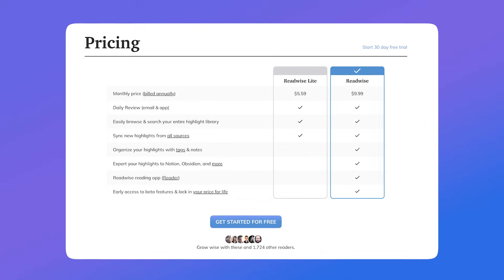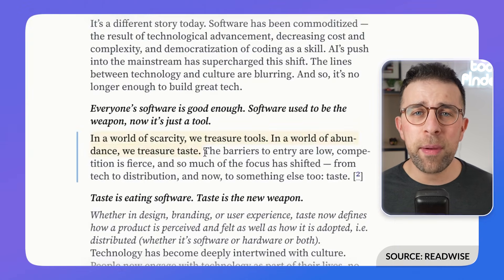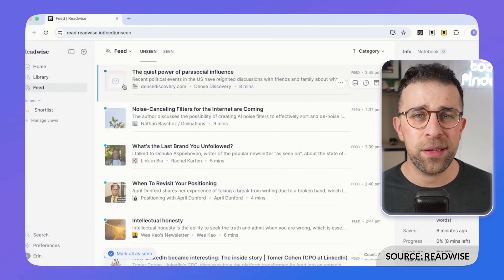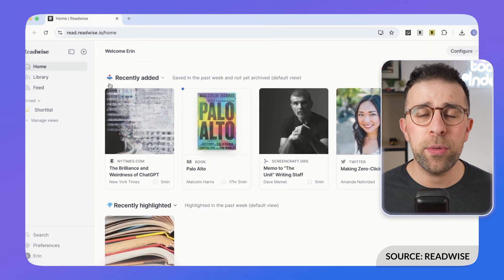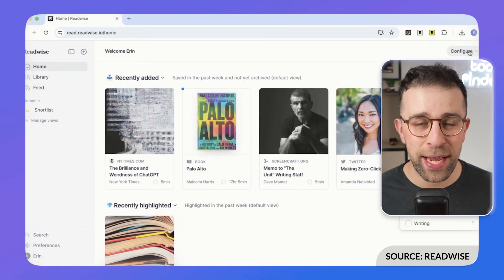Next up is Readwise, a well-known and big player in the space. It is more of a premium experience and priced slightly higher than some other options, but a lot of people love it for a feature that helps you recall certain things. For example, if there's a quote you've learned or something you want to recall every day, it works a bit like flashcards to keep information fresh as you're learning.